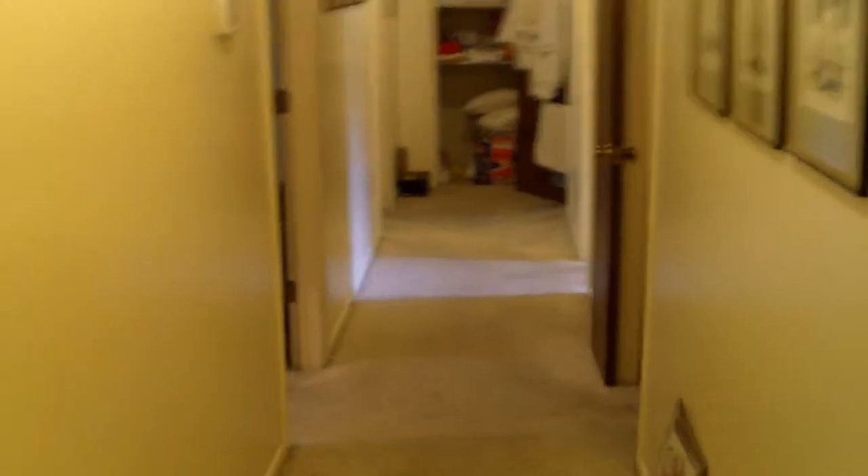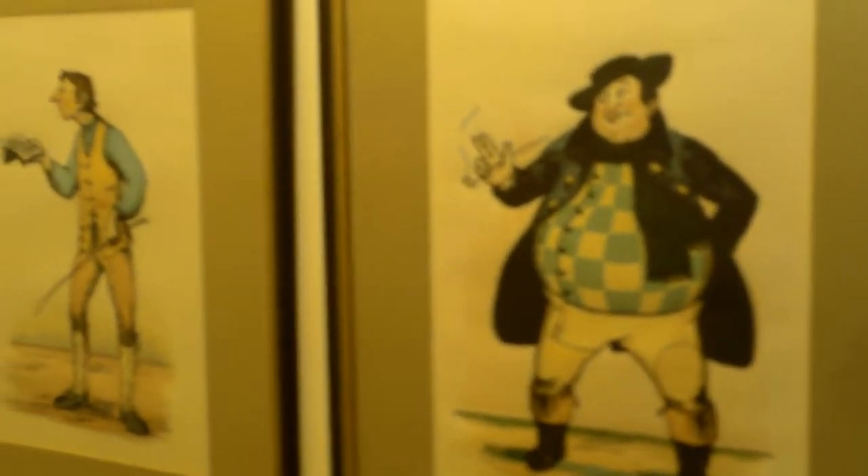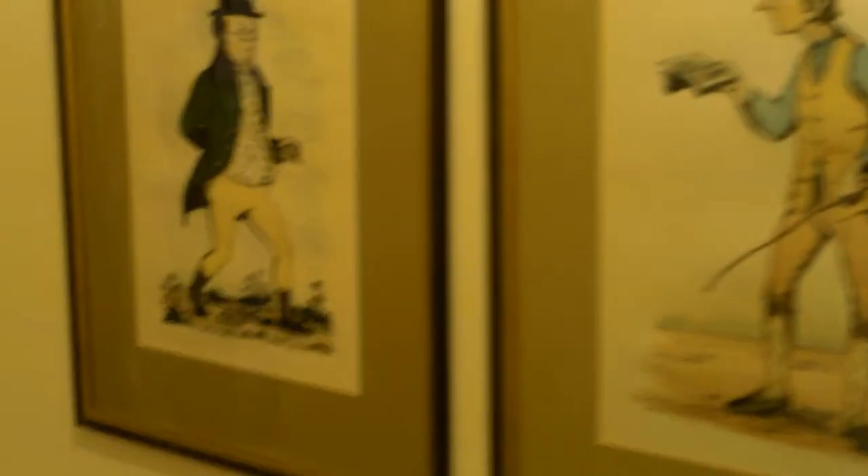Going down the hallway — if you had turned right when you came in the door, you'd be heading down this hallway. You'd see these cool little guys — I really like them. Signed Philip Reed, they're there on the wall.